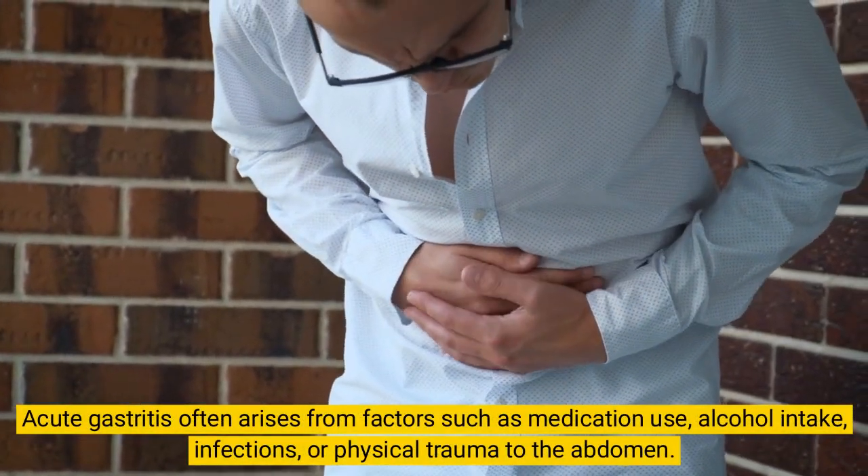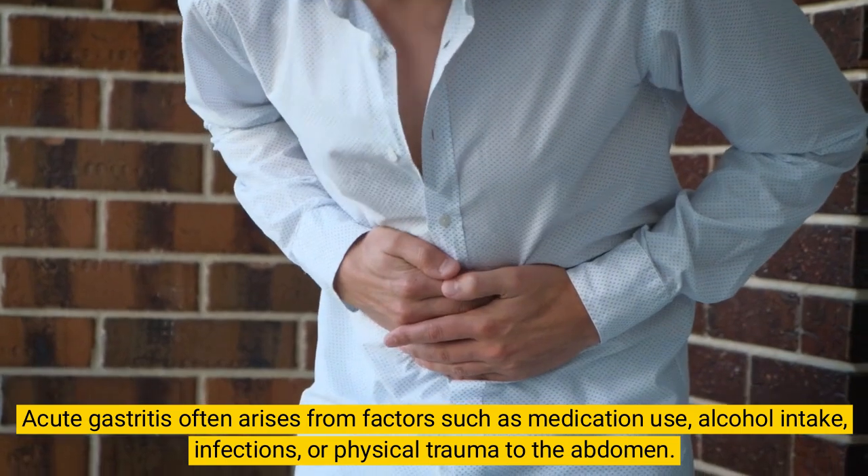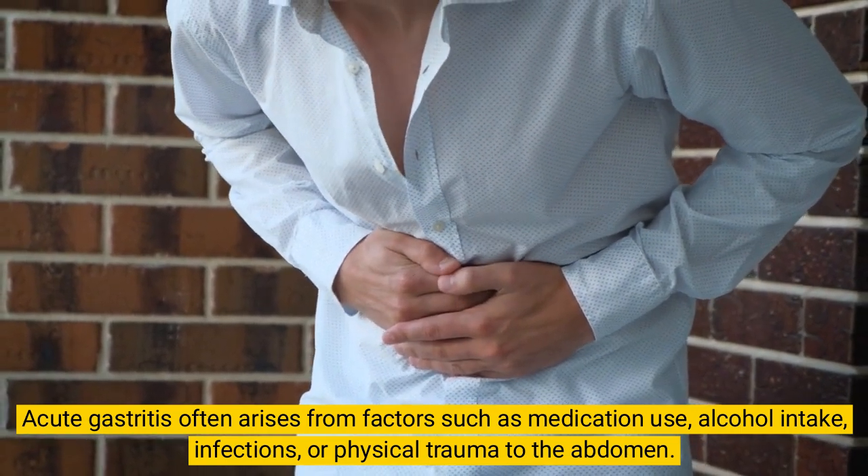Acute gastritis often arises from factors such as medication use, alcohol intake, infections, or physical trauma to the abdomen.